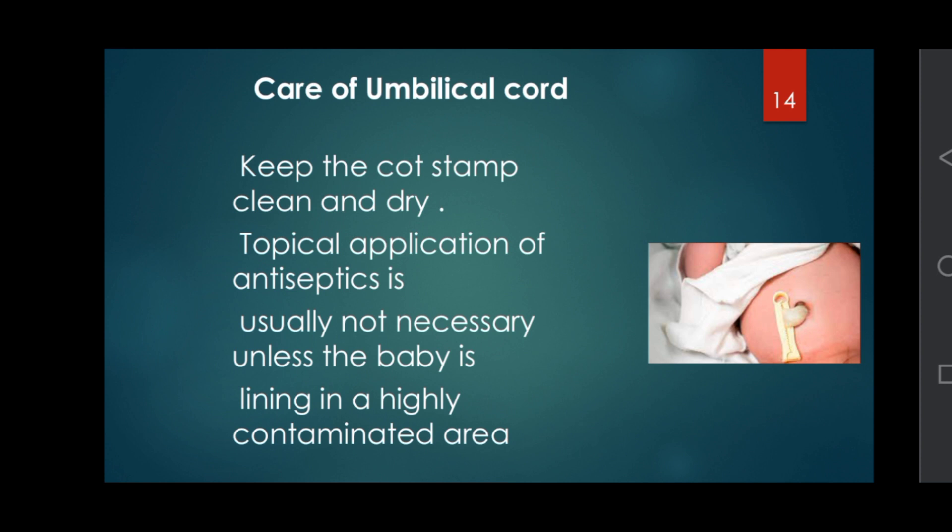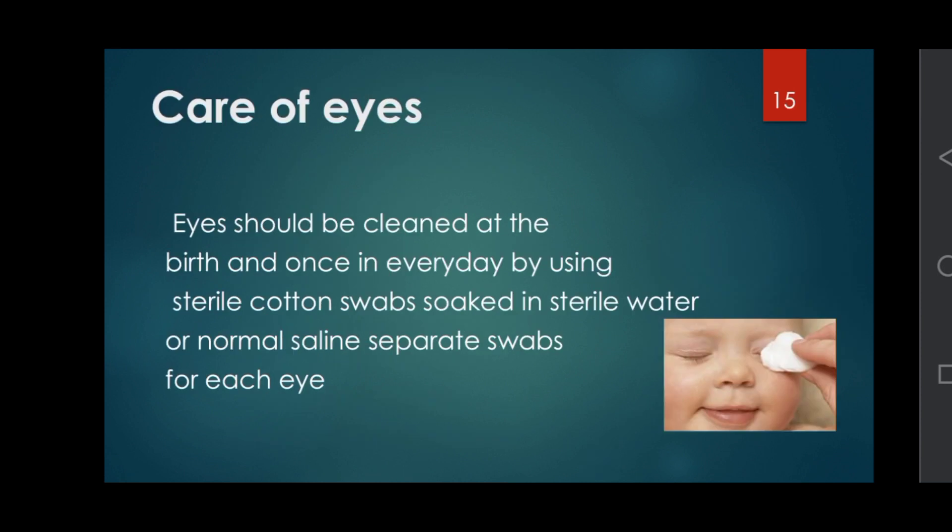Care of umbilical cord: keep the cord stump clean and dry; topical application of antiseptics is usually not necessary unless the baby is in a highly contaminated area. Care of eyes: eyes should be cleaned at birth and once every day using sterile cotton swabs soaked in sterile water or normal saline, using separate swabs for each eye.